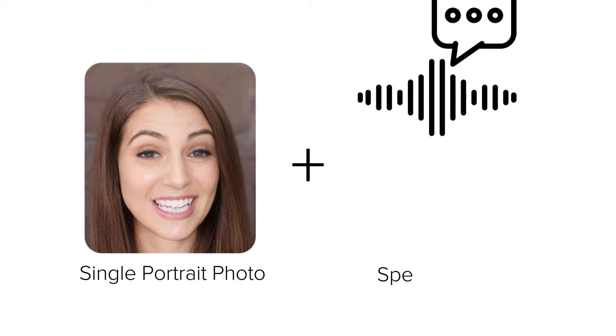It's called VASA-1, and Microsoft described it as: a single portrait photo plus speech audio equals hyper-realistic talking face video with precisely lifelike facial behavior and head movement generated in real time.